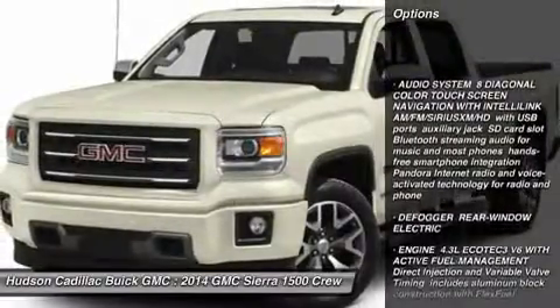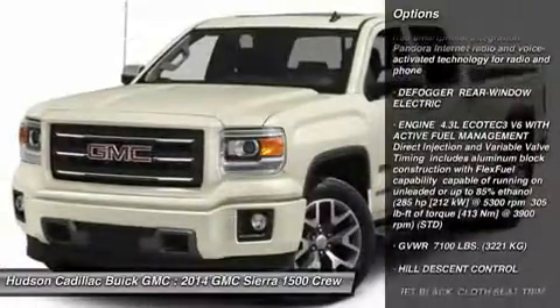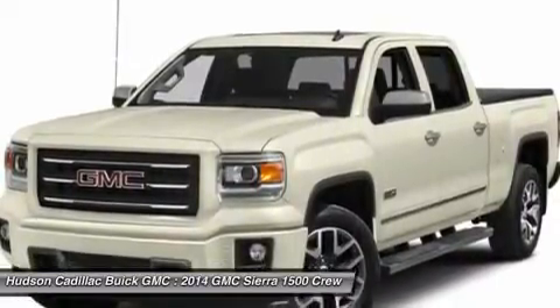Remote engine start, steering wheel audio controls, anti-lock braking system, Bluetooth, power steering, four-wheel drive, aluminum wheels, floor mats, four-wheel disc brakes, AM FM stereo radio.